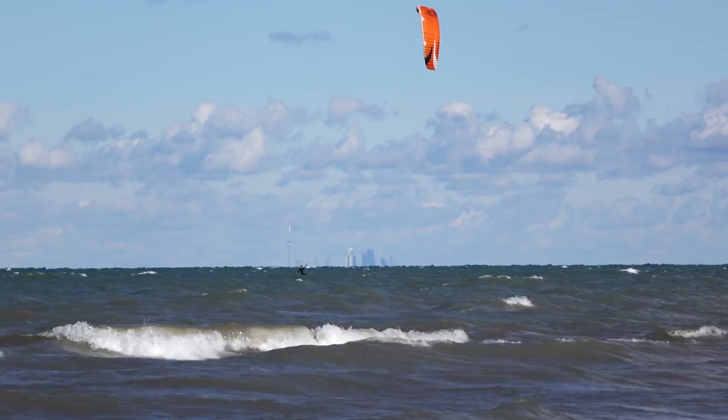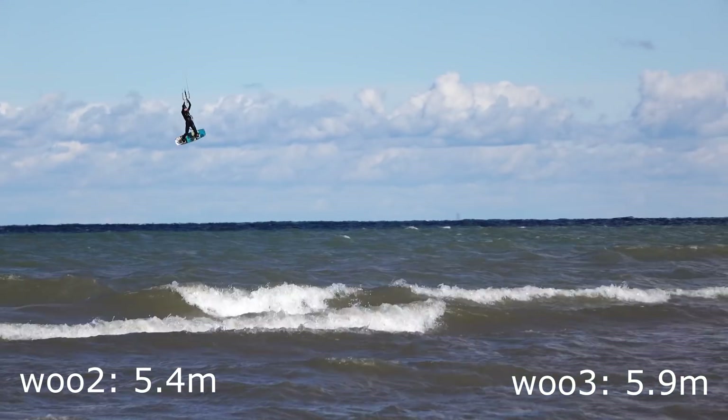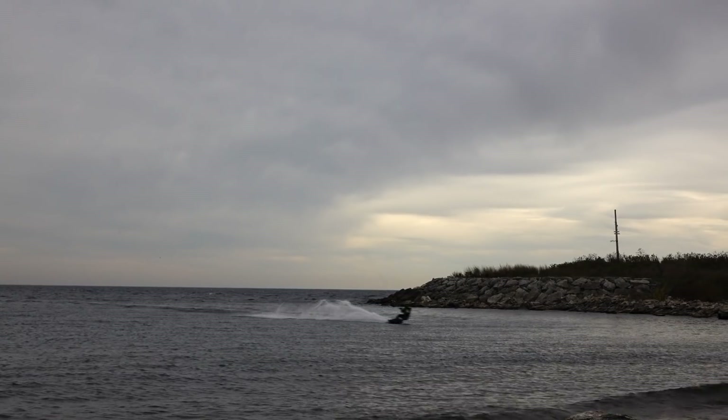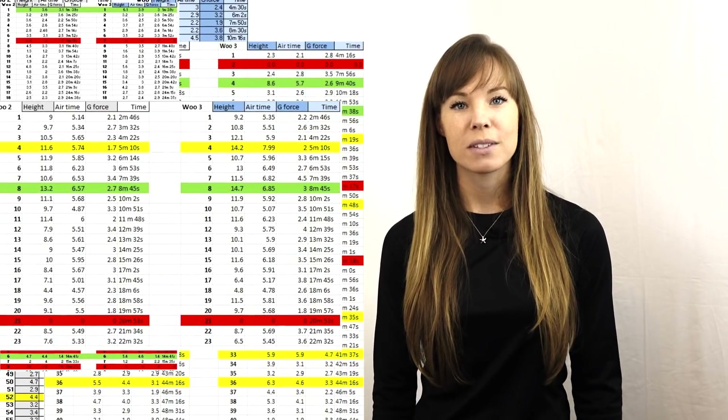You may think that's just one jump and doesn't really prove anything, and I agree. So that's why we compared both Woos over several sessions. We had two sessions in choppy water with light wind gusting up to 15 knots, flat water sessions using both a twin tip and a foil board, and a big air session with wind over 20 knots. In total we got a sample size of 200 jumps for comparison.